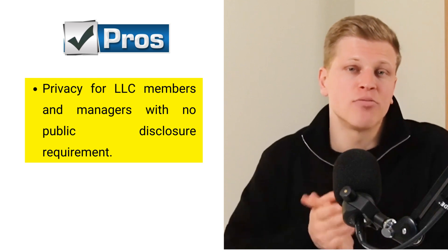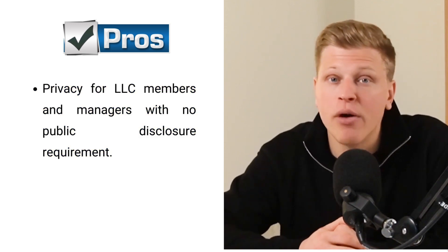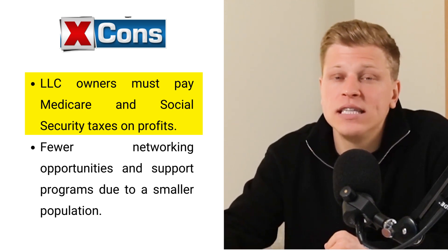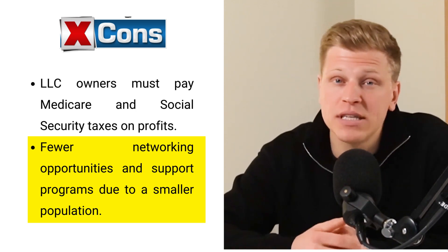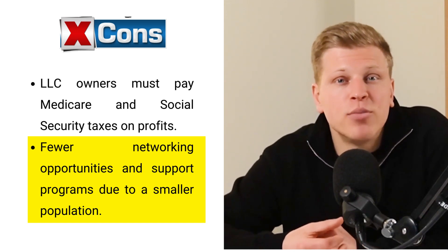Another nice thing is Idaho respects your privacy — when you set up your LLC, you don't have to tell the whole world who owns or runs it. However, it's not all smooth sailing. You'll end up paying Medicare and Social Security taxes out of your profits. Also, Idaho isn't the most populous place, which means there might not be as many opportunities to meet other business folks, find customers, or access local business help programs. Starting an LLC in Idaho is kind to your budget and offers tax benefits plus privacy, but be ready for self-employment taxes and a smaller business network.